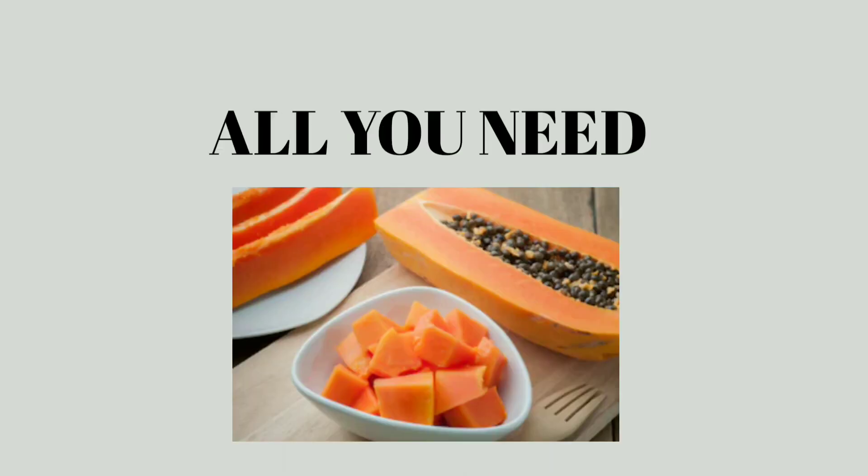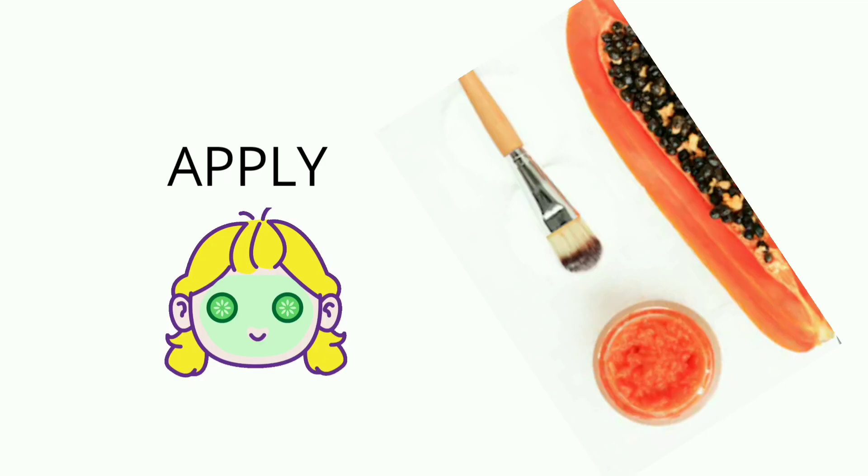The second remedy is papaya. All you need is a few pieces of ripe papaya. Mash the papaya and apply it on your face, leaving it on for 20 minutes before rinsing it off with water. Repeat this remedy every alternate day. It helps in toning and tightening the skin pores and also purifies the skin by removing impurities and unclogging pores.